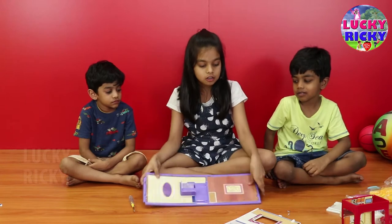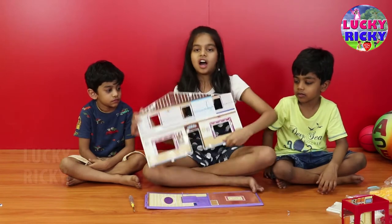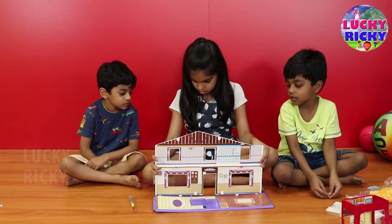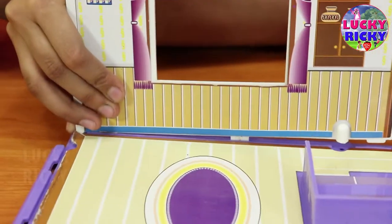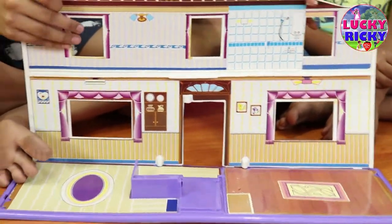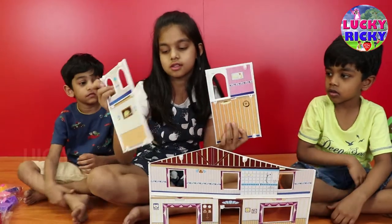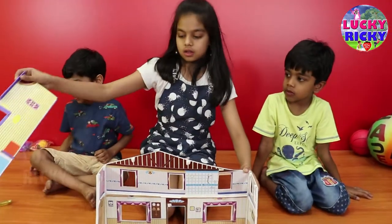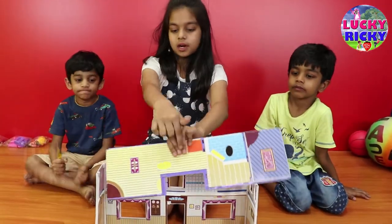Now this is the base. Now let me fit this half out into the base. Let me put it. Do you need a stool? And here's another stool. Now let me put the side walls. Let me put the middle part.